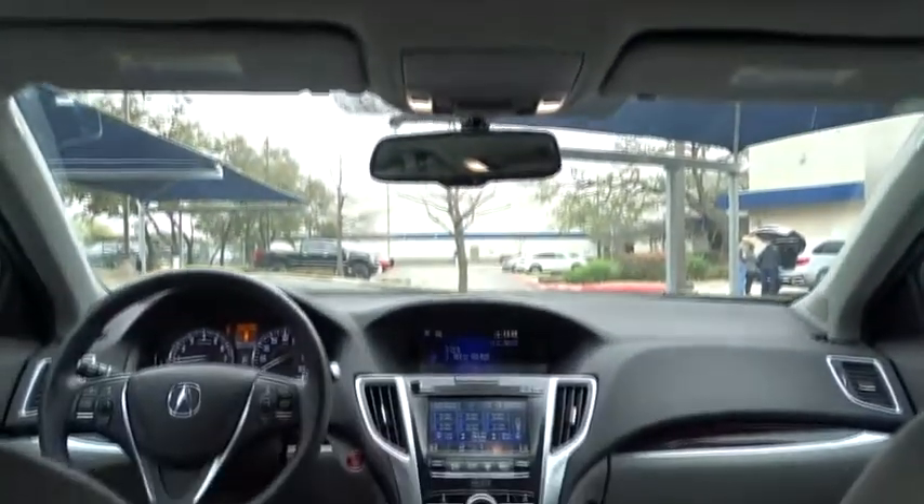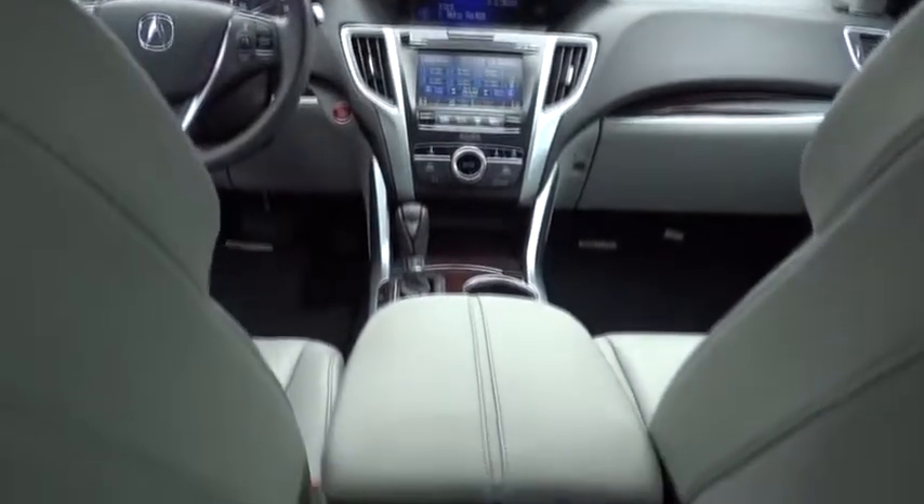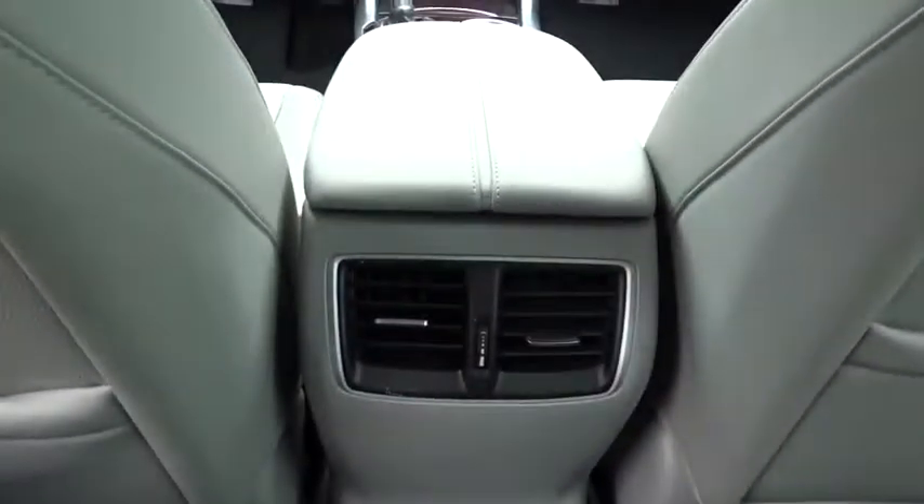Leather wrapped steering wheel, Bluetooth, adjustable steering wheel, power steering, auto dimming rear view mirror, keyless start, cruise control, and floor mats.